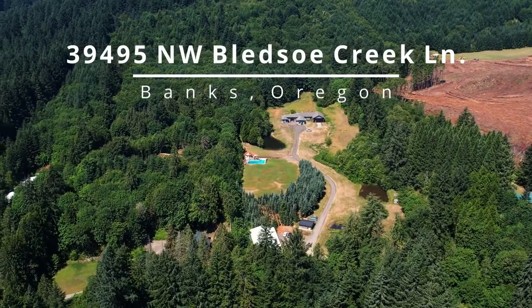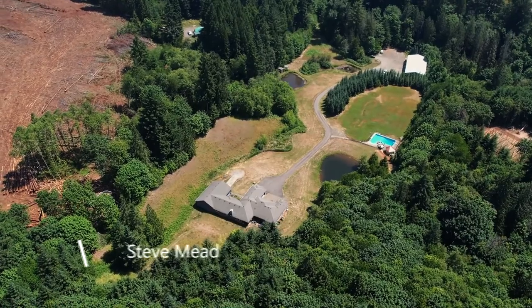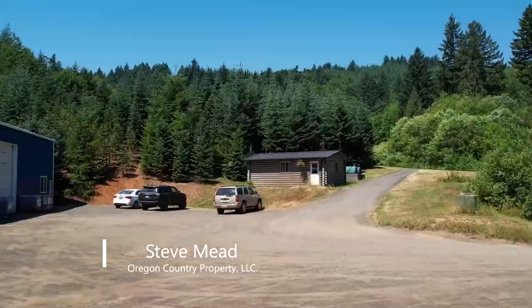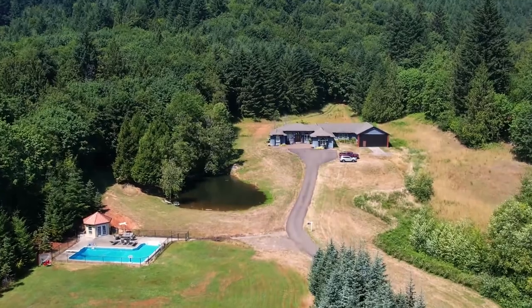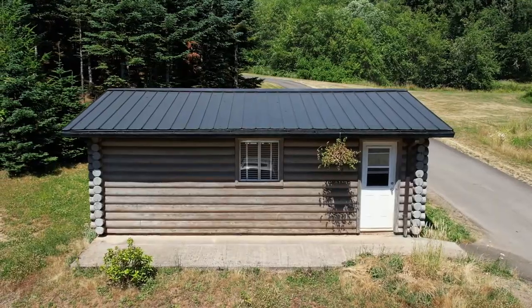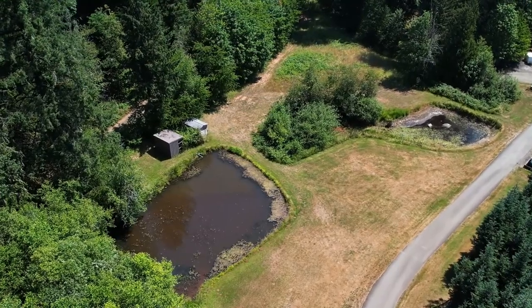Have it all in the country. Welcome to this fabulous country estate on nearly 12 peaceful acres in the small community of Banks. The long private drive takes you up to the top of this gently sloping property to a beautifully remodeled home. You'll find an incredible four-bay shop next to a log building currently used as an office, near two spring-fed ponds.